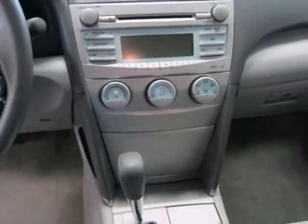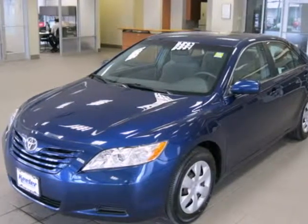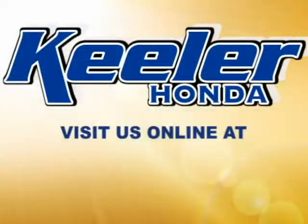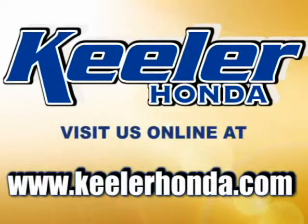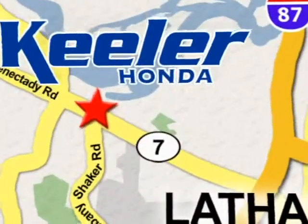Combining Toyota reliability and quality with an extensive range of special equipment, this Camry is a superb vehicle. Stop in today or visit us online at www.keelerhonda.com. We are conveniently located at 1111 Troyes Connected E Road in Latham.